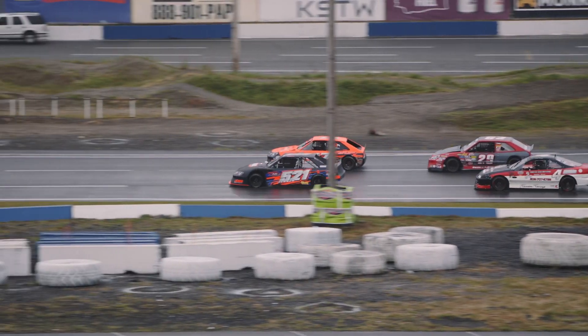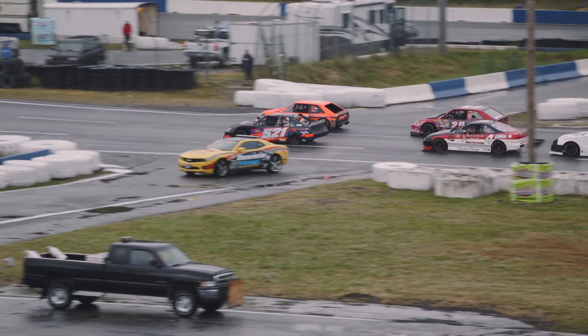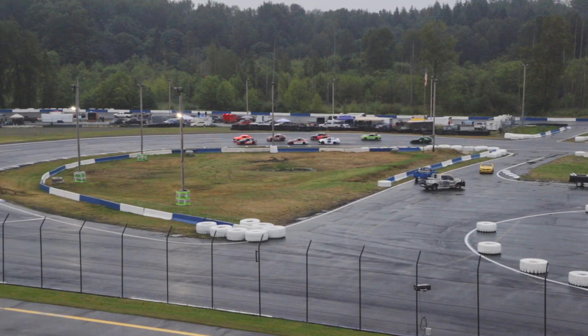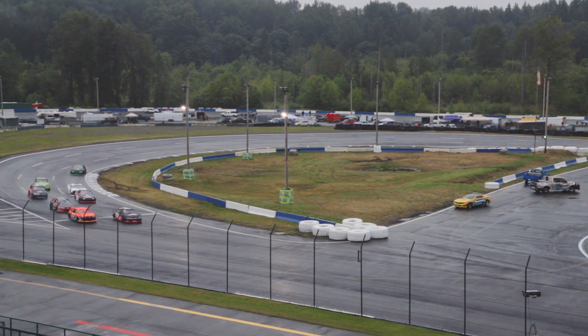Mike Jensen here moving up from the Hornet class — first mini-stock race. Look at that car, that race car's beautiful. I was looking at some of the pictures of it on Facebook. Absolutely fantastically prepared. It is stunning, as is the number 97. All eight of these cars in this main event are going to be phenomenal fun to watch.